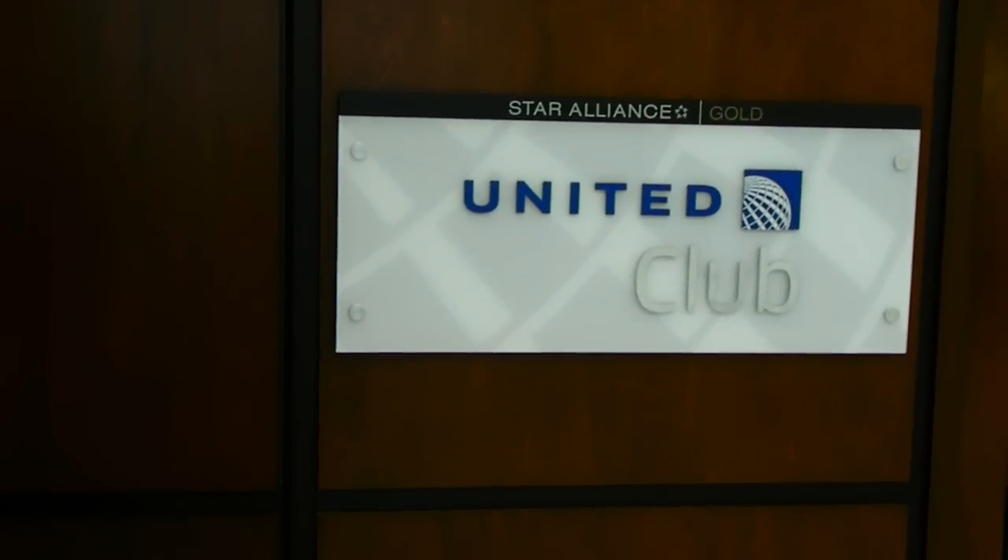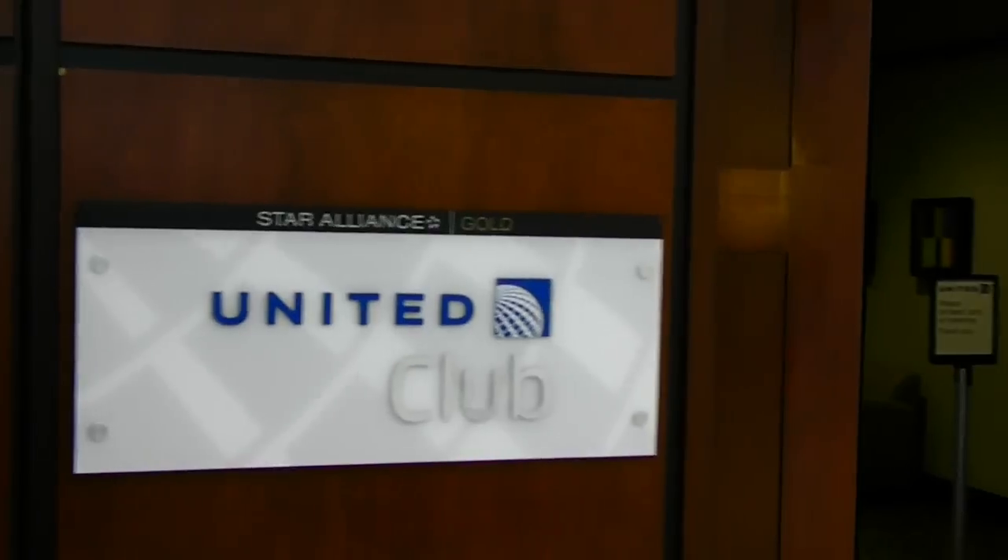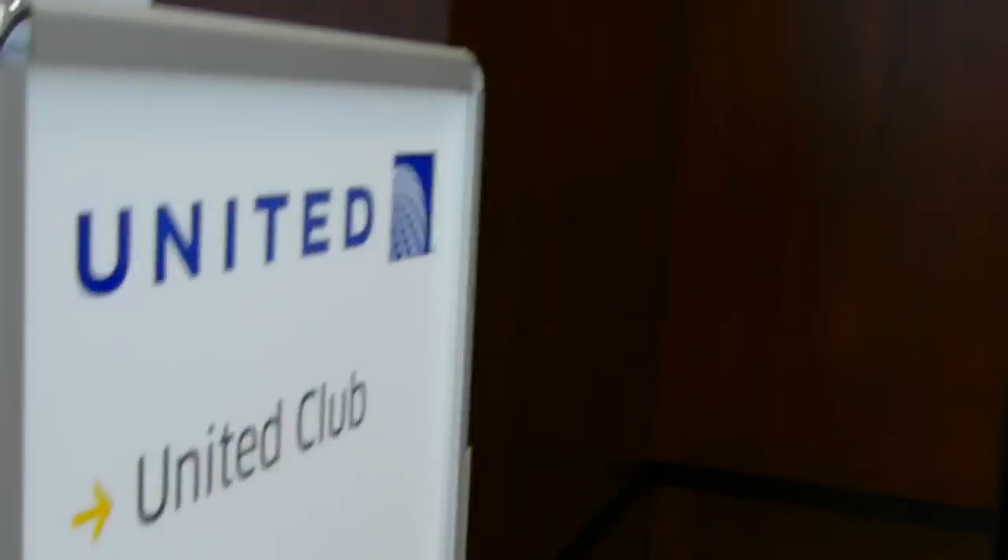Here's the new President's Club — Newark's has been rebranded as the United Club. So the President's Club is now the United Club, and I'll be in there a little bit later, after I go to my gate and grab a picture.